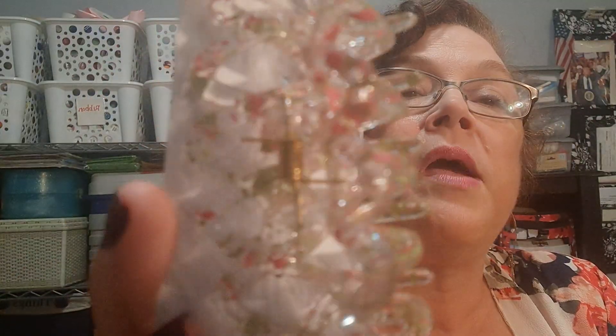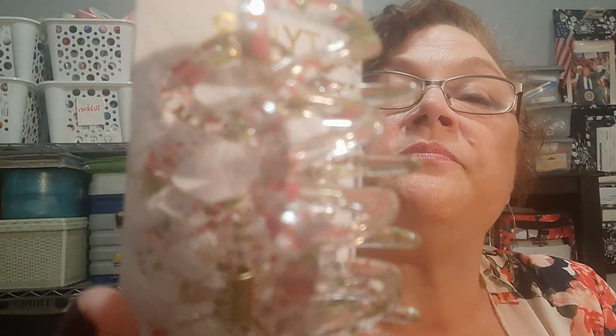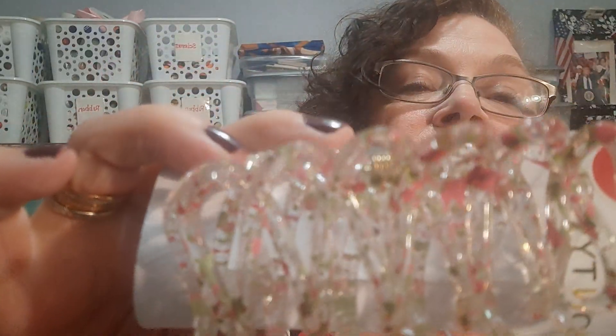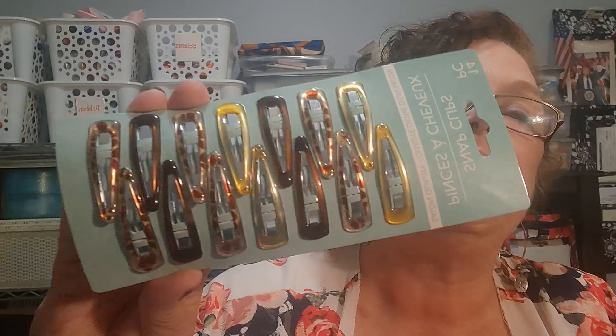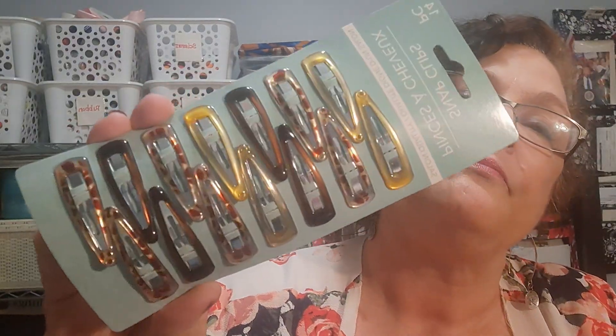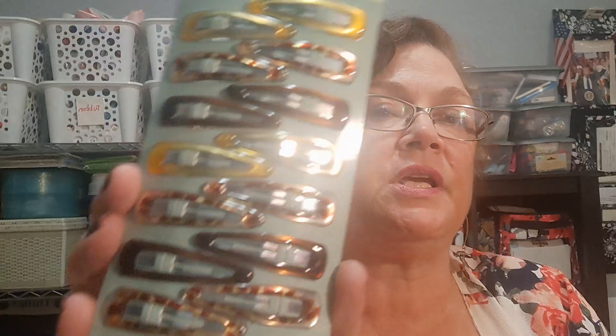I did find this very pretty claw clip by Madison Tyler — there's some sparkle, kind of pink and clear. I like it. I also picked up some clips for my granddaughter Eleanor, because she's got long bangs. This will give her something she can clip back for school or church.